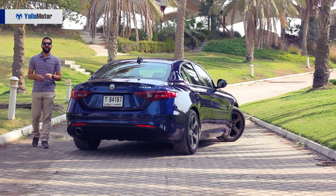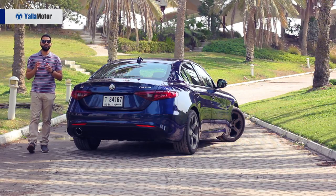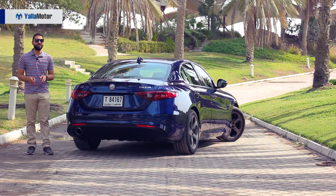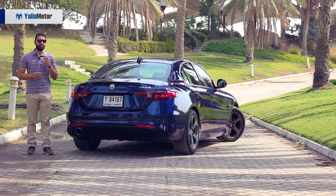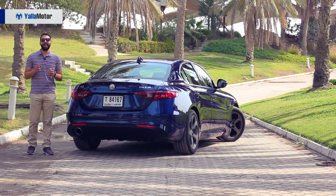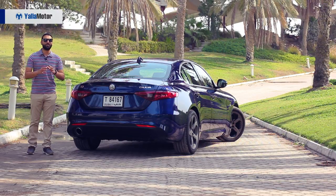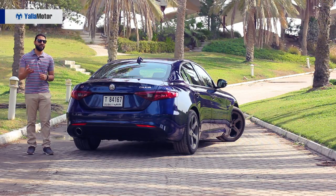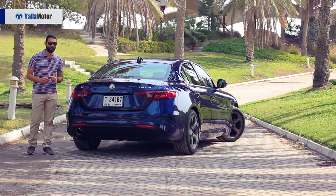The Alfa Romeo Giulia is a car that deserves to be celebrated — if not for its design, then for the fact that it is the first rear-wheel-drive Alfa in 25 years. Perfect in one too many ways, it takes the best of its German rivals and simply makes it better. And as for the ultimate driving machine tagline that has been synonymous with BMW for years, I'm afraid there's a new contender on the block.